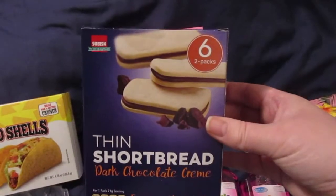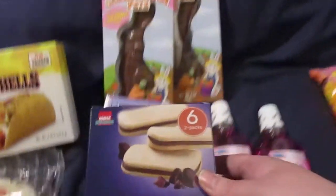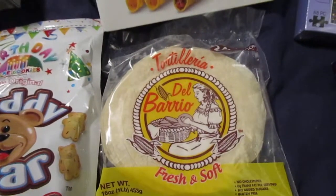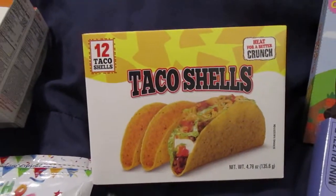I picked up these Thin Shortbread Dark Chocolate Cream European Style Cookies just to try — it's a six pack. Never had those before. I also picked up a 24-pack of the Corn Tortillas and a box of the Crunchy Taco Shells.